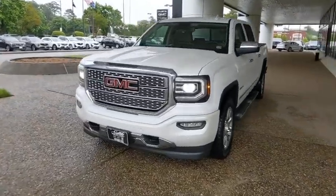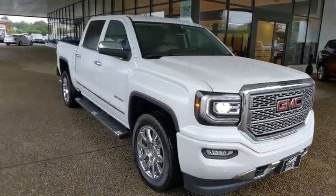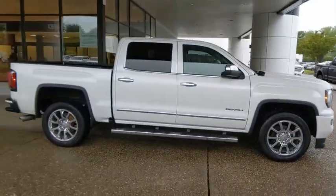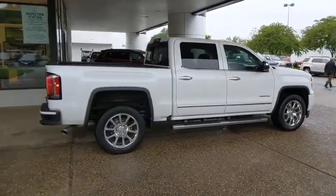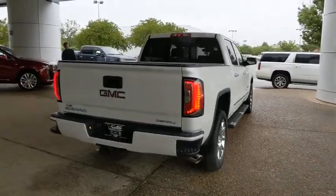Come test drive the 2017 GMC Sierra 1500. The Sierra 1500 offers a five-star frontal and side crash test rating and a combination of mechanics and aerodynamics that give it better conventional V8 fuel economy than any competitor.